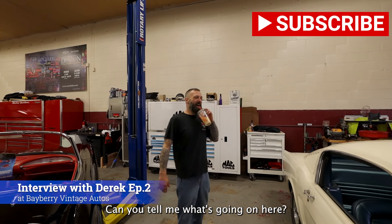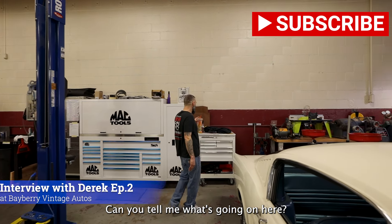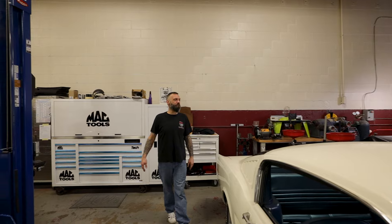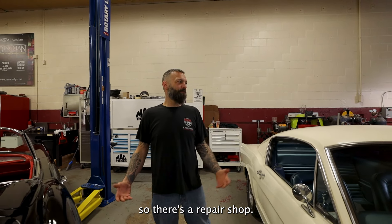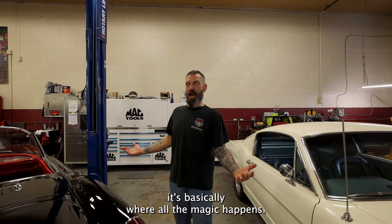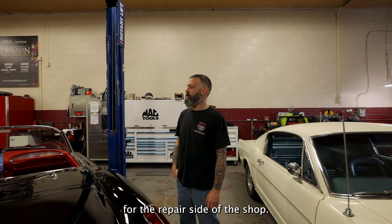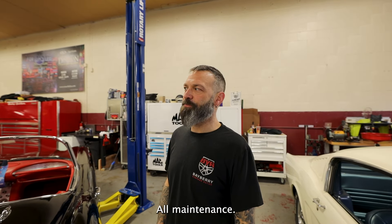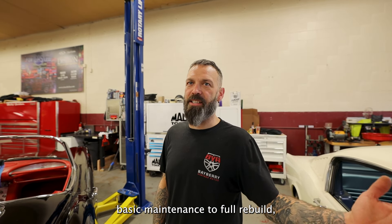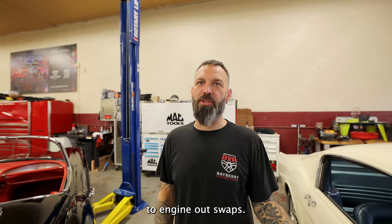You're the best storyteller. Can you tell me what's going on here? So out here is a repair shop. This is basically where all the magic happens for the repair side of the shop. We do everything — all maintenance, basic maintenance to full rebuilds to engine-out swaps.